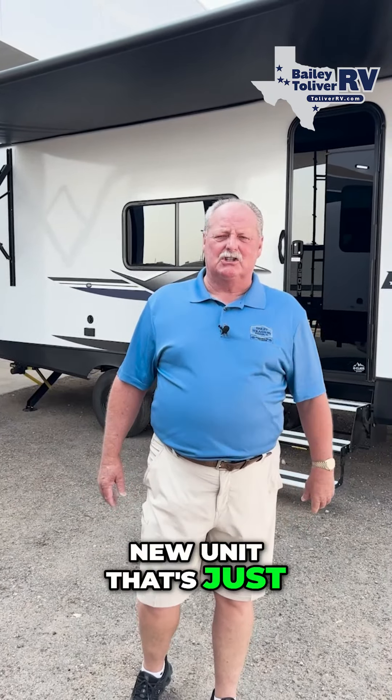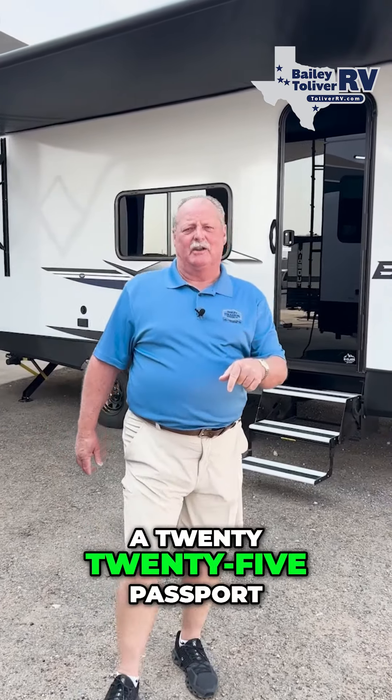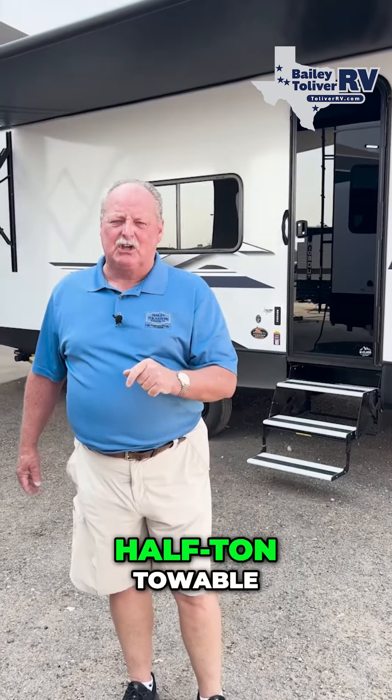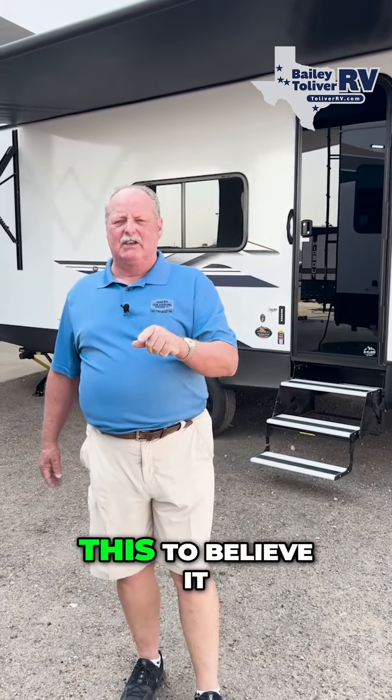I've got a brand new unit that's just come in, and I want to demo for y'all right fast. It's a 2025 Passport 2240 RK. Half-ton towable. Expedition towable. Y'all got to see this to believe it.